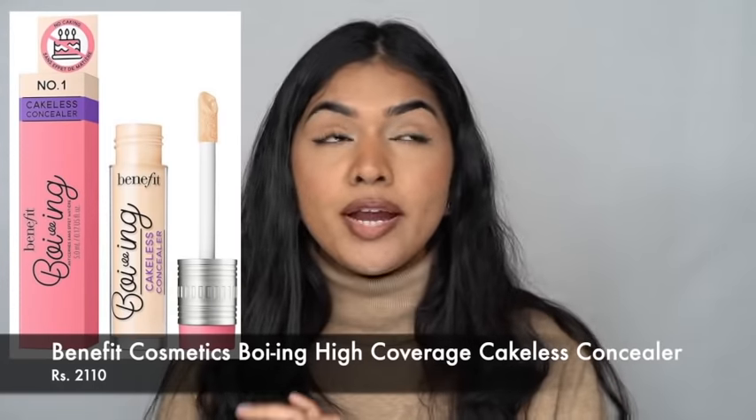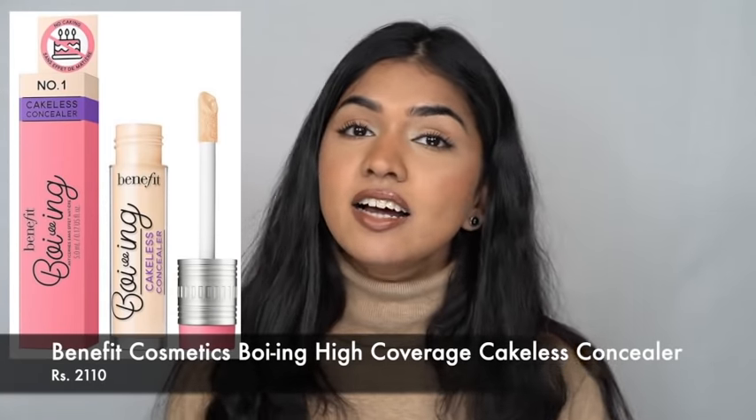The next one is the Benefit Boing Boing Cakeless Concealer — really good concealer. It's medium to full coverage, so you can use a little for sheer coverage or build it up for full coverage. It covers everything, doesn't crease, doesn't move once you set it with a powder. After setting, it gives a very soft finish. I have it on my under eye right now and it looks phenomenal.